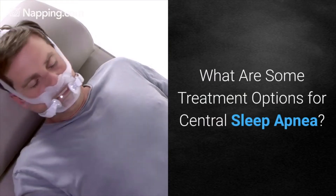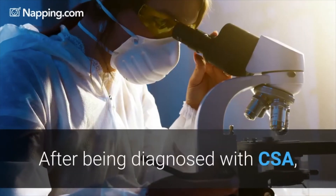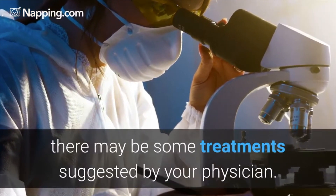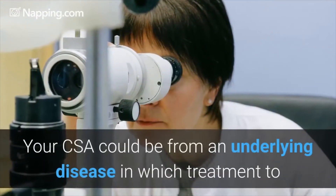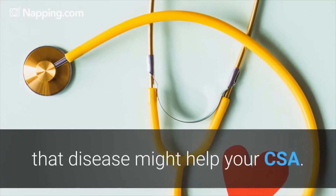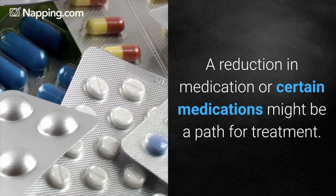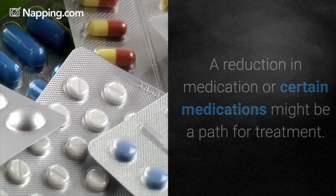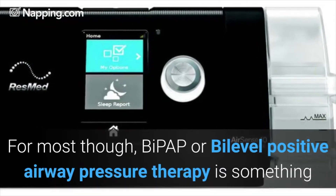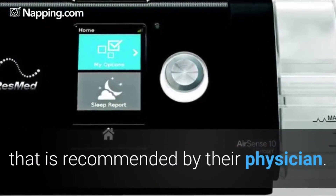What are some treatment options for central sleep apnea? After being diagnosed with CSA there may be some treatment suggested by your physician. Your CSA could be from an underlying disease, in which treatment to that disease might help your CSA. A reduction in medication or certain medications might also be a path for treatment. For most though, BiPAP or Bi-Level Positive Airway Pressure Therapy is something that is recommended by their physician.